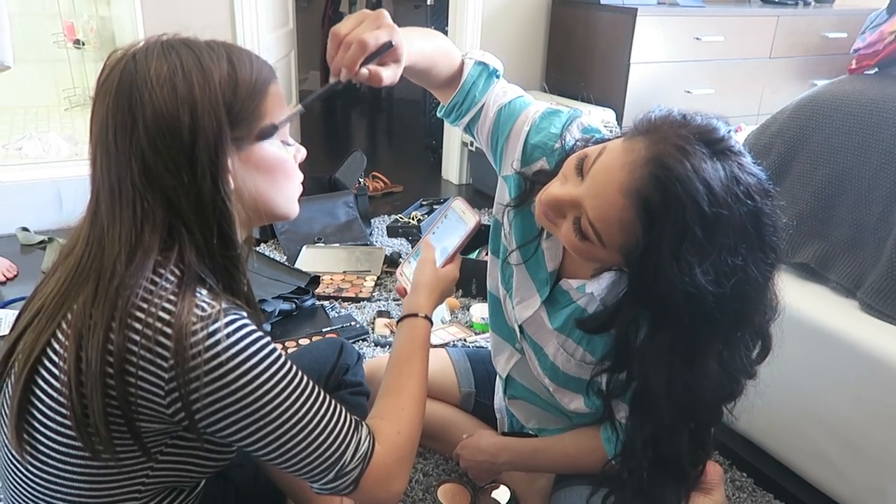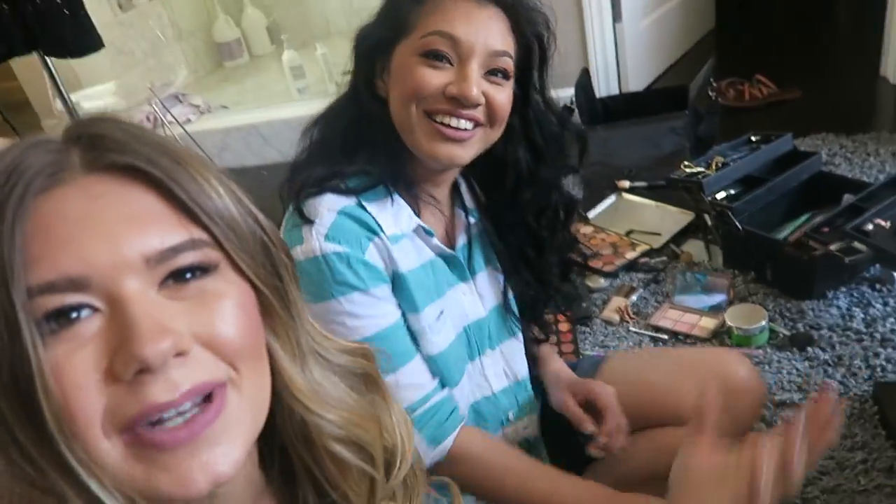I'm here with Teresa — she's amazing at makeup and just did my makeup, I love it. She also just did her own makeup. I'll have her Instagram linked down below — if you live in this area you should definitely check her out, she's an amazing makeup artist. We just finished doing makeup and now we're gonna do a little photo shoot — we made a mess but it's a pretty mess.